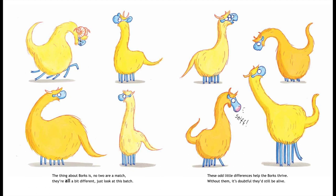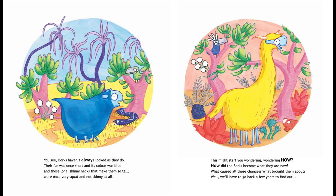These odd little differences help the Borks thrive. Without them it's doubtful they'd still be alive. You see, Borks haven't always looked as they do. Their fur was once short and its colour was blue. And those long skinny necks that make them so tall were once very squat and not skinny at all.